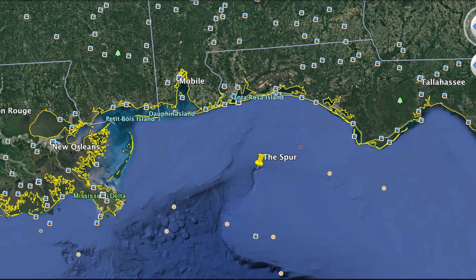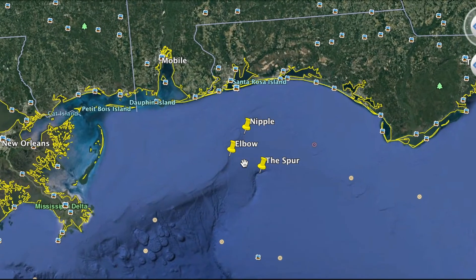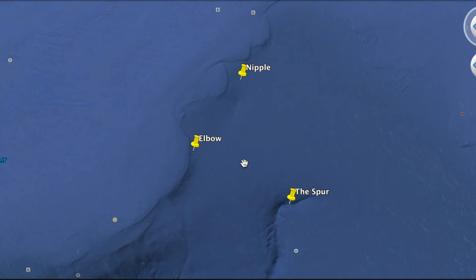The next spot is the nipple — it's the closest spot in, where you can catch wahoo, white marlin, and the occasional blue marlin. It's probably the closest blue water spot in the panhandle region. The last is the elbow, about 45 to 50 miles offshore. That's where we decided to fish based on some hot reports. We found a good rip of blue water about level with the nipple, around 32 miles offshore, and trolled those bottom contours all the way up to the elbow.